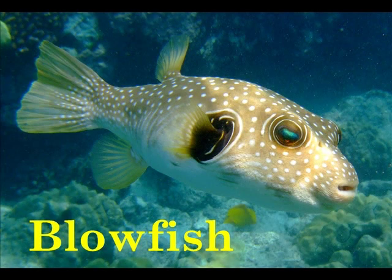B is for Blowfish. The blowfish can fill its stomach with water and turn into a ball when it feels threatened.